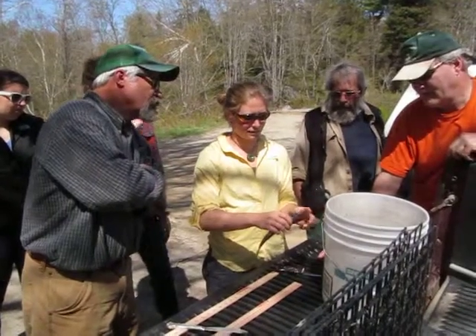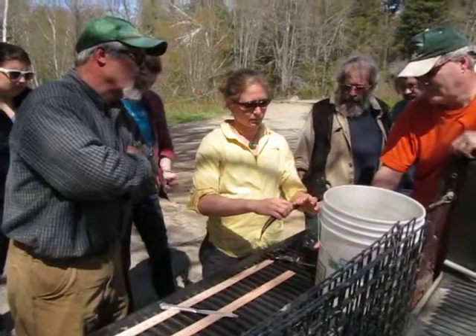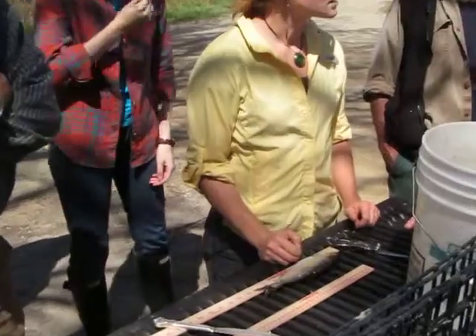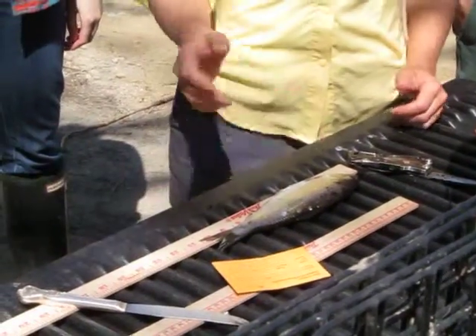This is a good example of where that doesn't always work. Bluebacks will be a little bit pointier, and alewives are a little bit smudgier, but opening them up — the blueback has a smaller eye. It is hard to tell unless you have two right there.